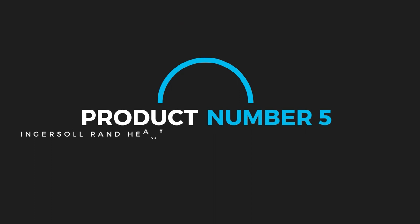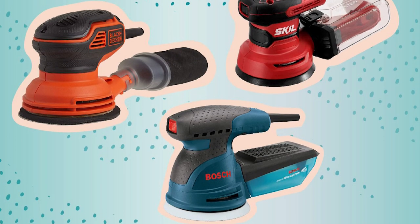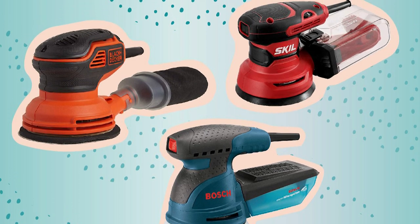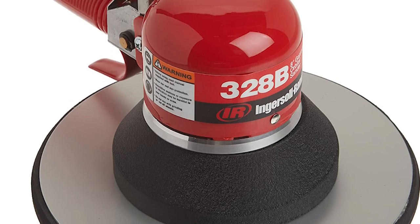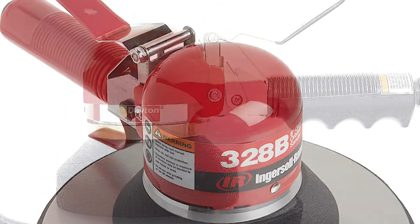Product number 5: Ingersoll Rand Heavy-Duty Air-Geared Orbital Sander. Most users won't require this much muscle from their sander. But if you plan on tackling tough jobs such as sanding a big deck in poor condition,